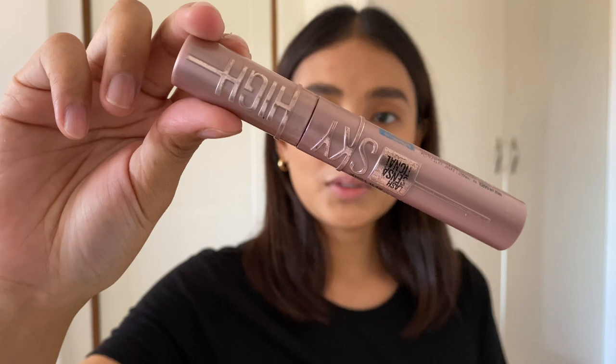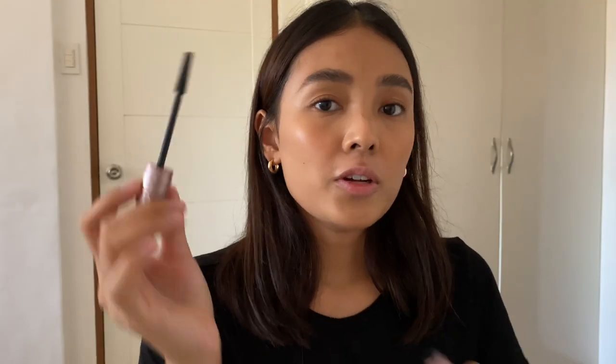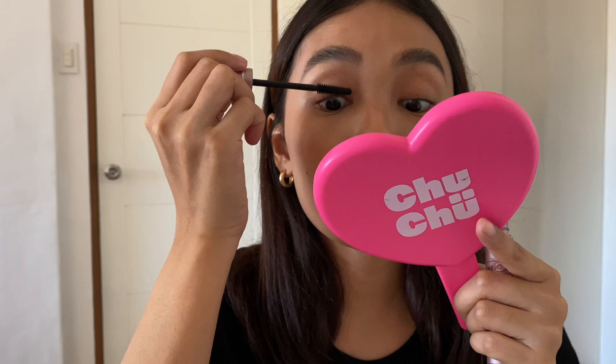Mascara! For mascara, I'm going to be using the Sky High Mascara from Maybelline. I love the wand of this — the bristles are very short, so you can really get into the corners and control how much product you apply. I just love to see every hair coated with mascara. I love mascara — just love how it changes up your look.